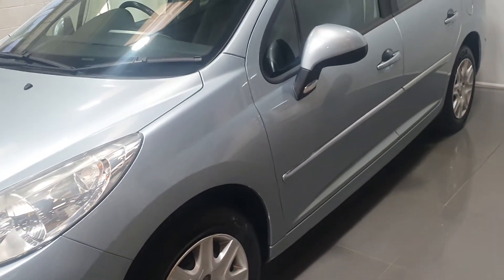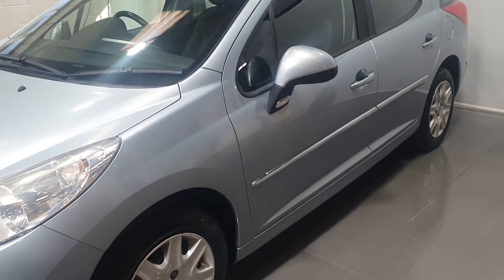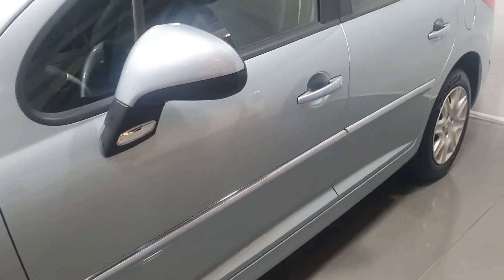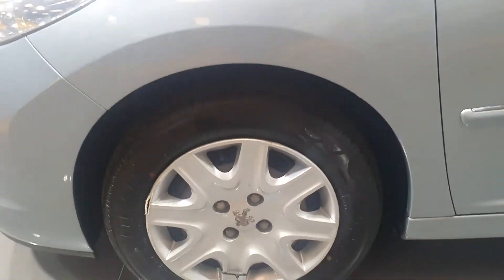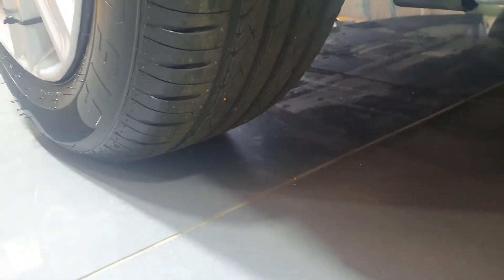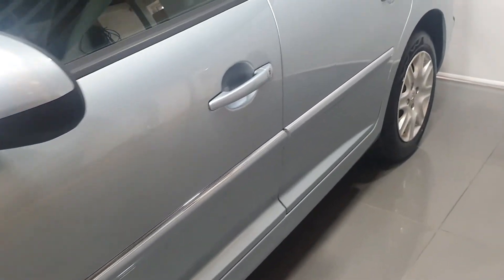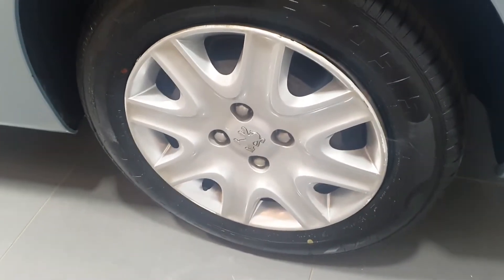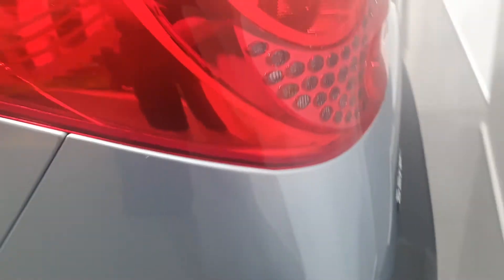Again another excellent tyre on the driver's rear with 80 to 90% wear remaining. As we look down the passenger side again we can see it's in unmarked condition — no dings, dents or scratches. Very well cared for vehicle. Passenger front — again 80 to 90% wear remaining on the tyre.